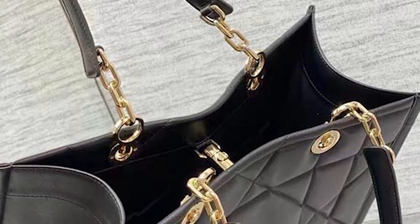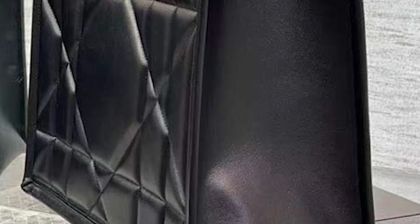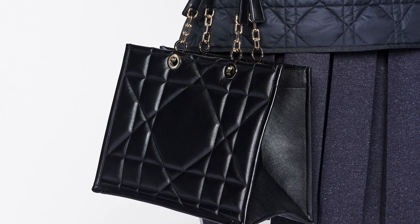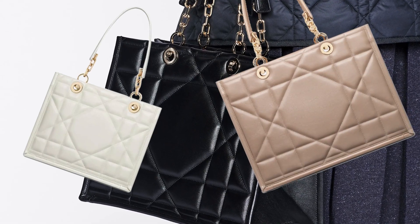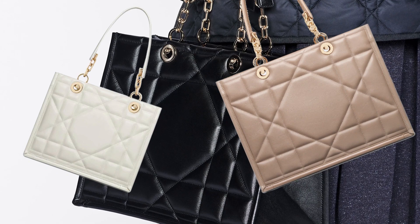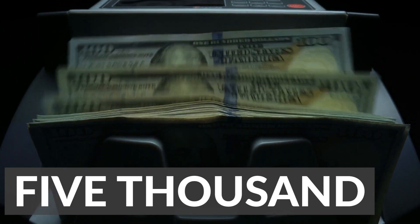The top zip closure ensures that your items are secured, and the protective feet at the bottom of the bag keep it upright and free from damage. The Dior Essential tote bag comes in a range of colors and sizes, making it versatile and easy to match with any outfit. The medium Dior tote is sold for around $5,000.